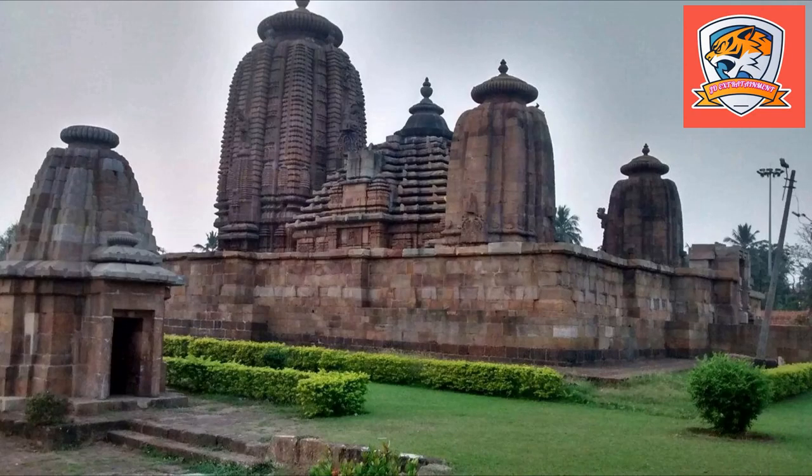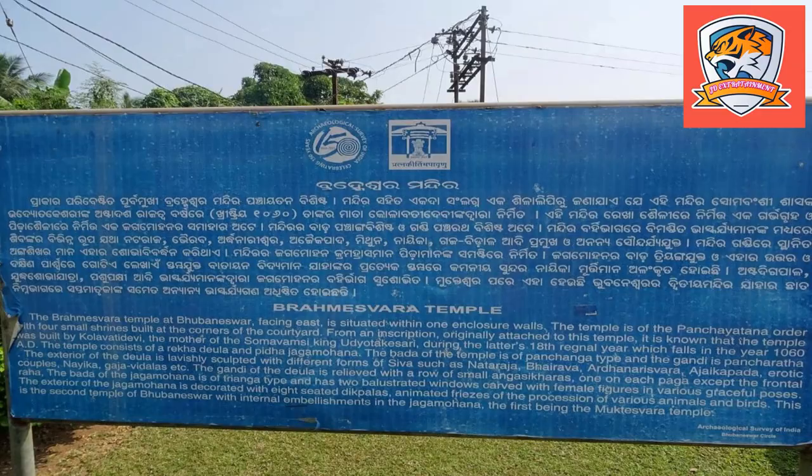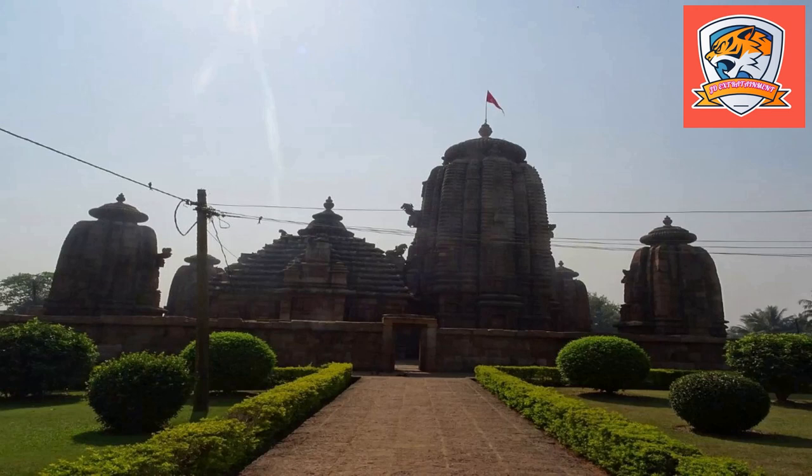Devadasi were maidens devoted to the worship and entertainment activities like dance and music for the presiding deity. The Mahashivratri festival is very well celebrated with thousands of participants every year. Also, Purnima of the sacred month Karthik and Diwali are celebrated with great zeal.